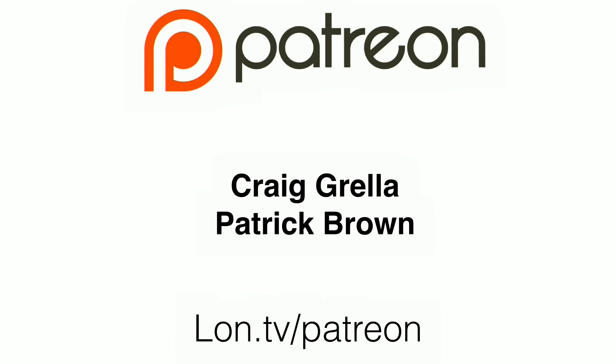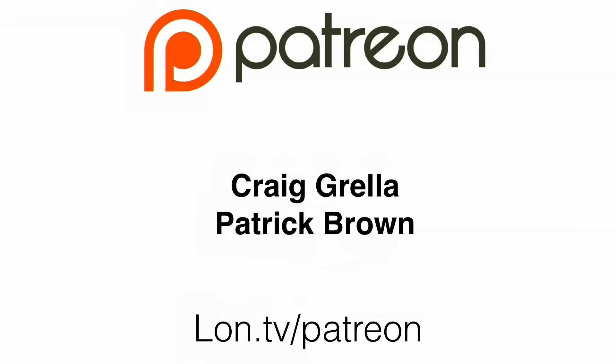Hey everybody, it's Lon Seidman, and it's time for your weekly wrap-up. I'm shooting this a day early because I'm going to see Neil deGrasse Tyson give a presentation in Hartford, Connecticut on Monday night, so I am doing this on Sunday. I want to begin by thanking our newest Patreon subscribers, Craig Grella and Patrick Brown. If you gave to the Patreon on Sunday, I will get you next week. I really appreciate everyone who's been contributing and watching on a regular basis.